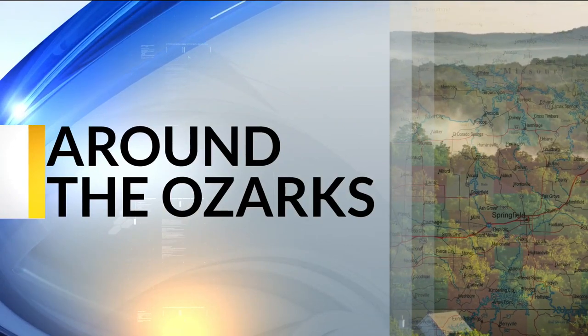Thanks to the work of some local artists, one park in the Ozarks is now the home of a 200-foot colorful mural. You see it right here. Color Tint's Crystal Blair joins us live in Branson, where that park is located.